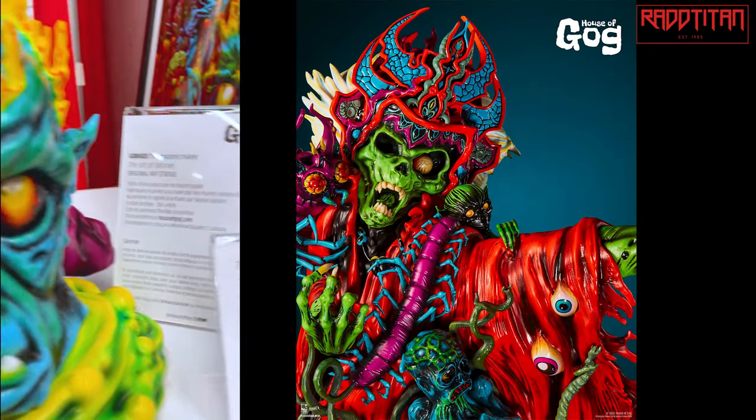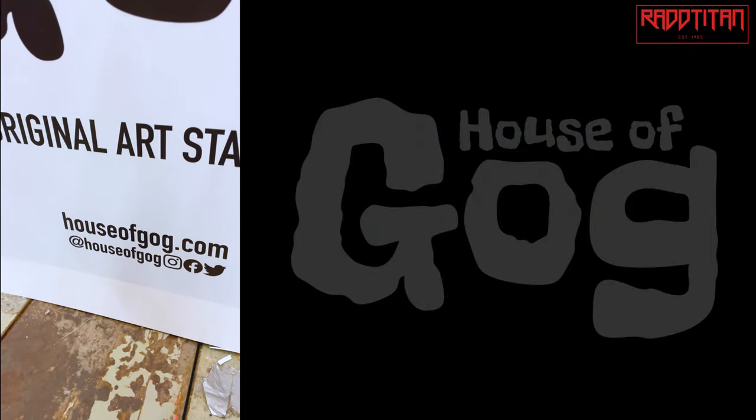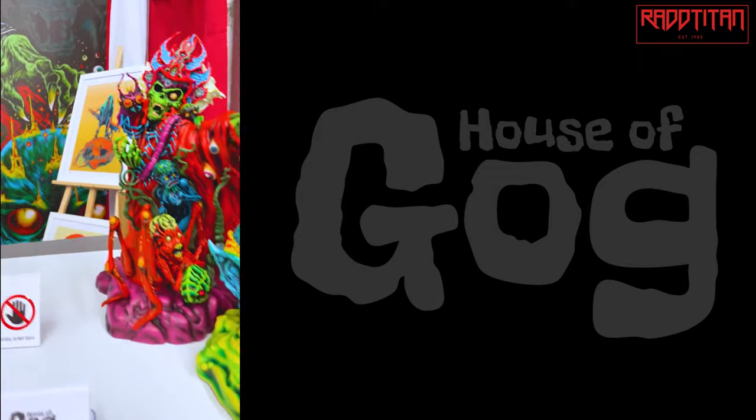Follow us on social media if you can — House of God on Facebook, Twitter, and Instagram — and check us out.